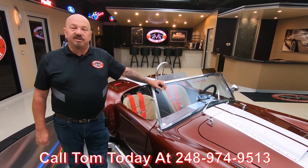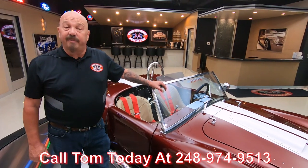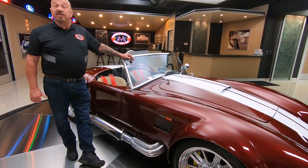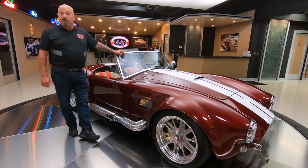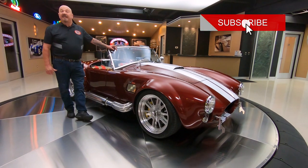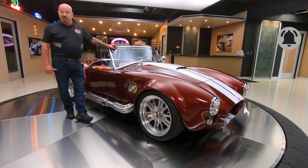Tom answers his phone seven days a week, just about 24 hours a day. You can call him anytime — he'll tell you all about this car or anything we have in inventory. And you're watching us on YouTube right now. If you want to see more cool videos just like this one, make sure you subscribe to our channel and hit that little bell button so you get a notification every time we post a new video.